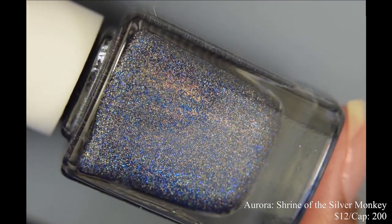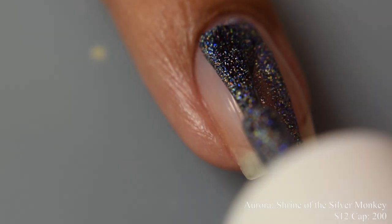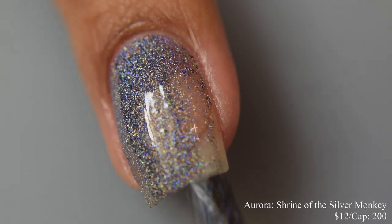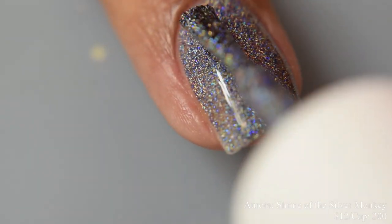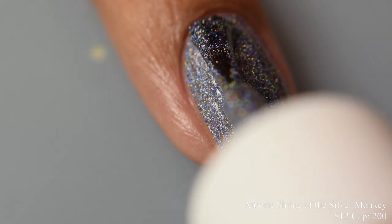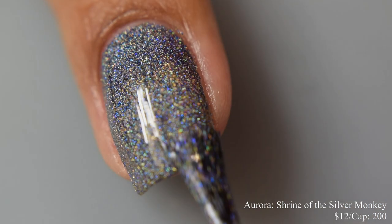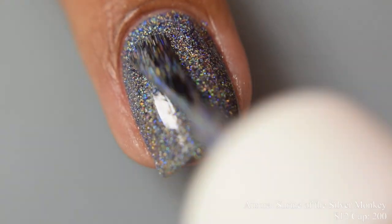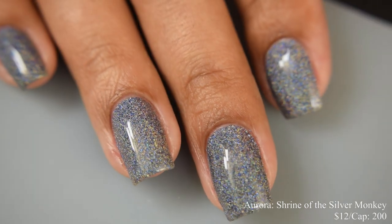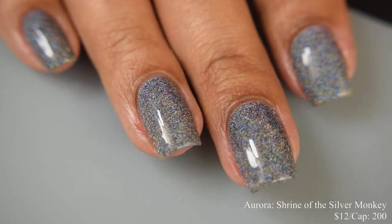Next is Aurora 'Shrine of the Silver Monkey,' a deep charcoal jelly base with blue geometric micro glitters and scattered hollow. Inspired by Shrine of the Silver Monkey from Legends of the Hidden Temple, price is $12 with a cap of 200 bottles. The formula is on the jelly side but applies like a very dense micro glitter. It dries down quite textured and thirsty, so I strongly suggest a glitter smoothing top coat underneath your glossy top coat to maximize that glitter appearance — it absolutely sparkles in sunlight.